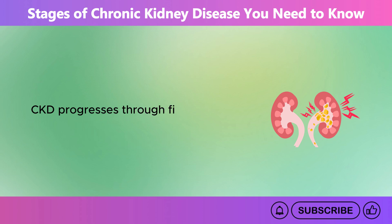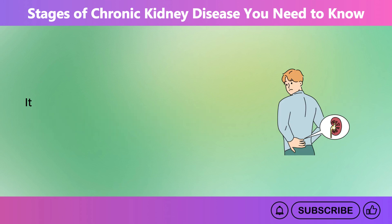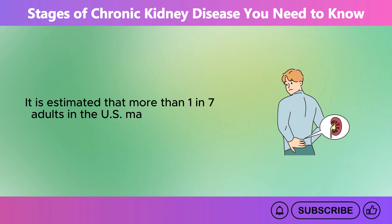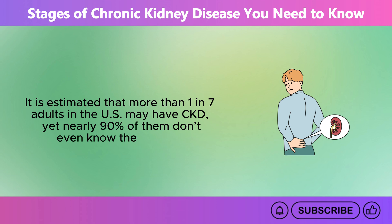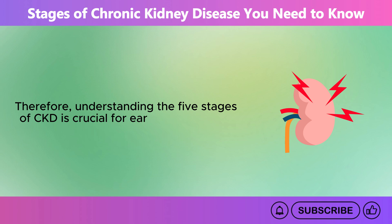CKD progresses through five stages and often develops without obvious symptoms until it becomes serious. It is estimated that more than one in seven adults in the U.S. may have CKD, yet nearly 90% of them don't even know they have it. Therefore, understanding the five stages of CKD is crucial for early detection and effective management.